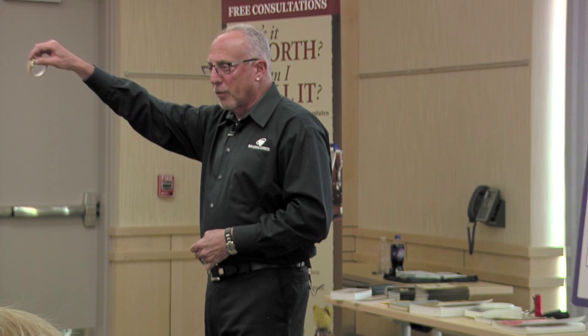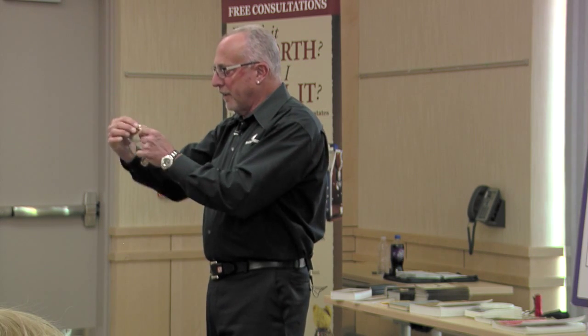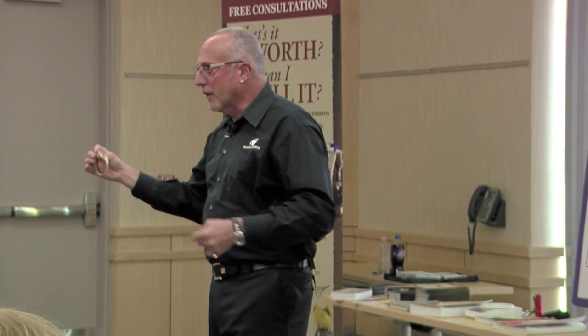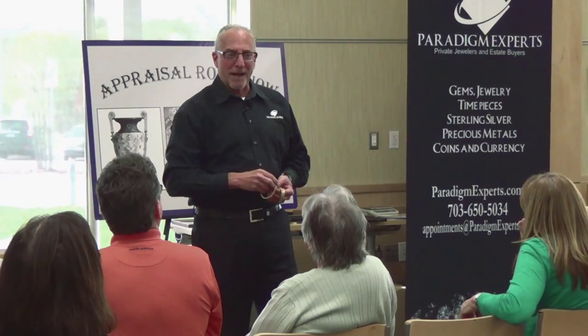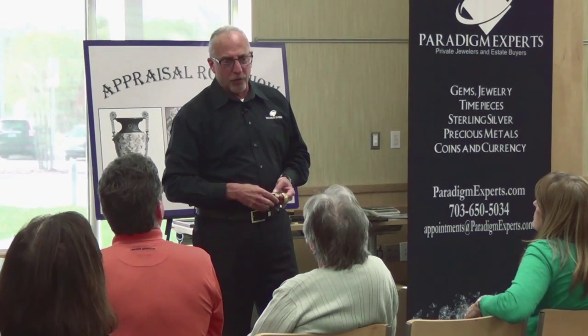The Bulova is interesting because it is 14-carat gold. A watch like this — it is working — you have about a $500 watch. Not bad. That is what you would expect to receive for it. If I was insuring it, I'd insure it for twice that.